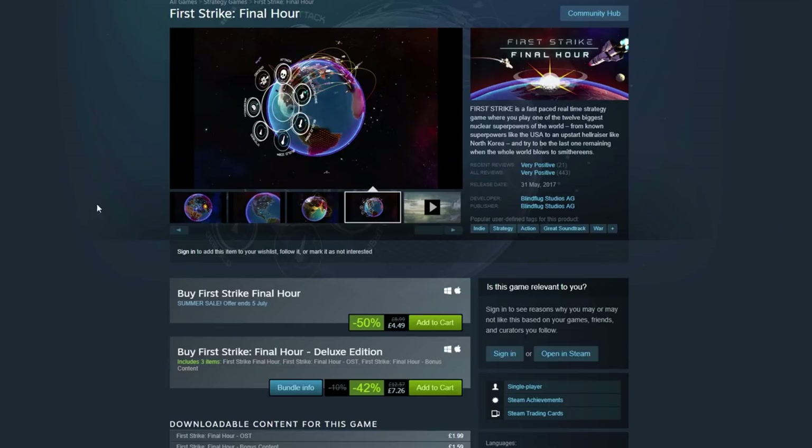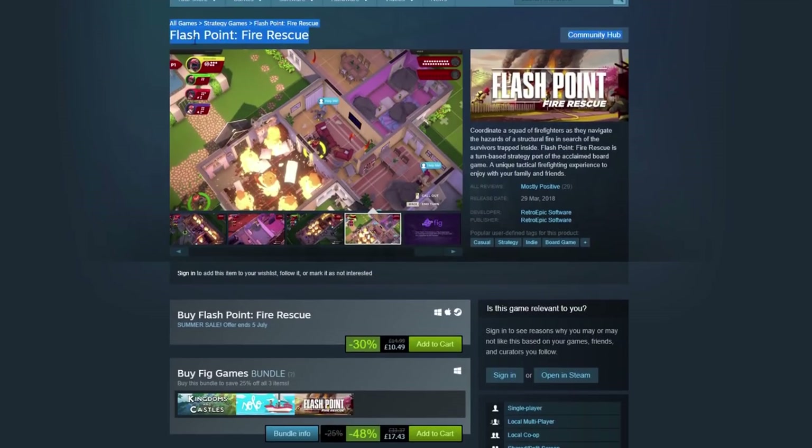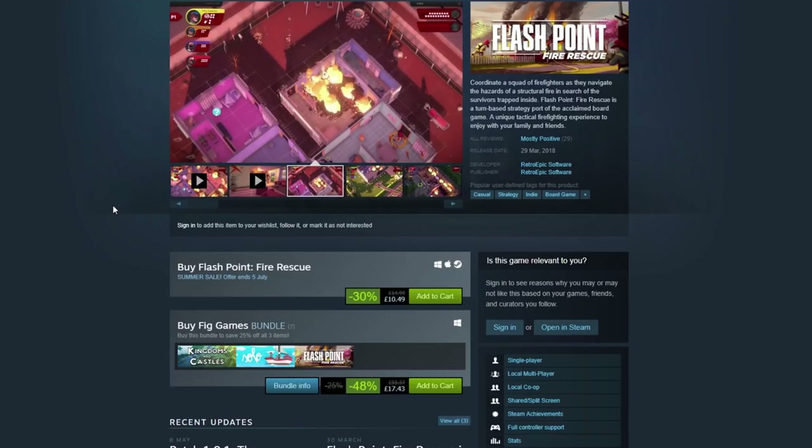First Strike: Final Hour — this was fun. I enjoyed playing this in the Geek Cupboard: big nuclear weapons shooting at each other, planes, bombs — crazy good fun — and it's 50% off. Flashpoint Fire Rescue is another one we played relatively recently in the Geek Cupboard, based on a board game. It's really good — I enjoyed it, even though we had a few false starts, some horrible house explosions, and a few corpses. But in the end we got round it and it was very good fun. That's 30% off.